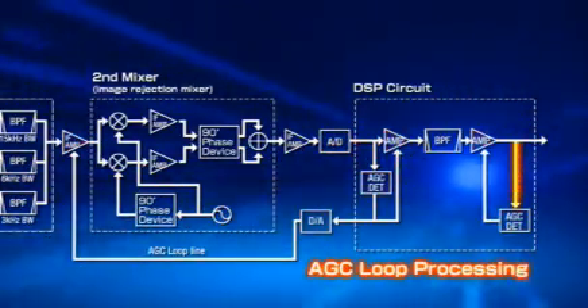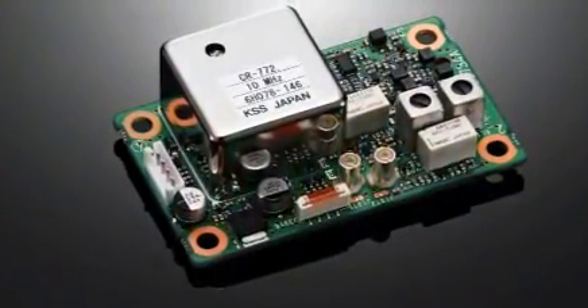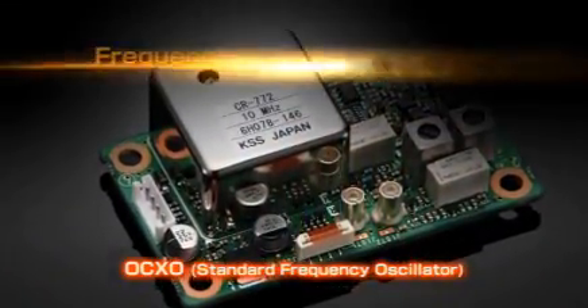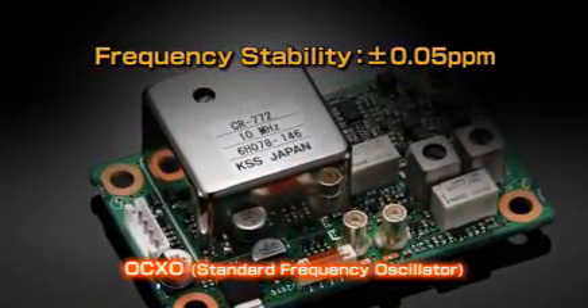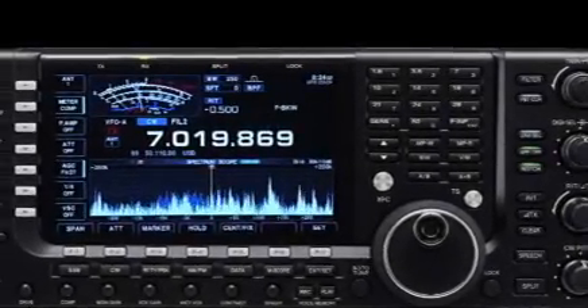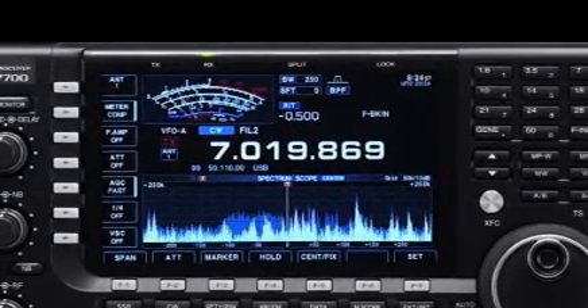The frequency control of these circuits is done by the high-stability oven-controlled crystal oscillator unit. This OCXO unit has ±0.05 ppm high stability on the basis of temperature. That means within the specified temperature range, the frequency will deviate only 5 Hz out of every 100 million Hz — a specification equivalent to specialized measuring equipment 5 to 10 times the price of the IC-7700.